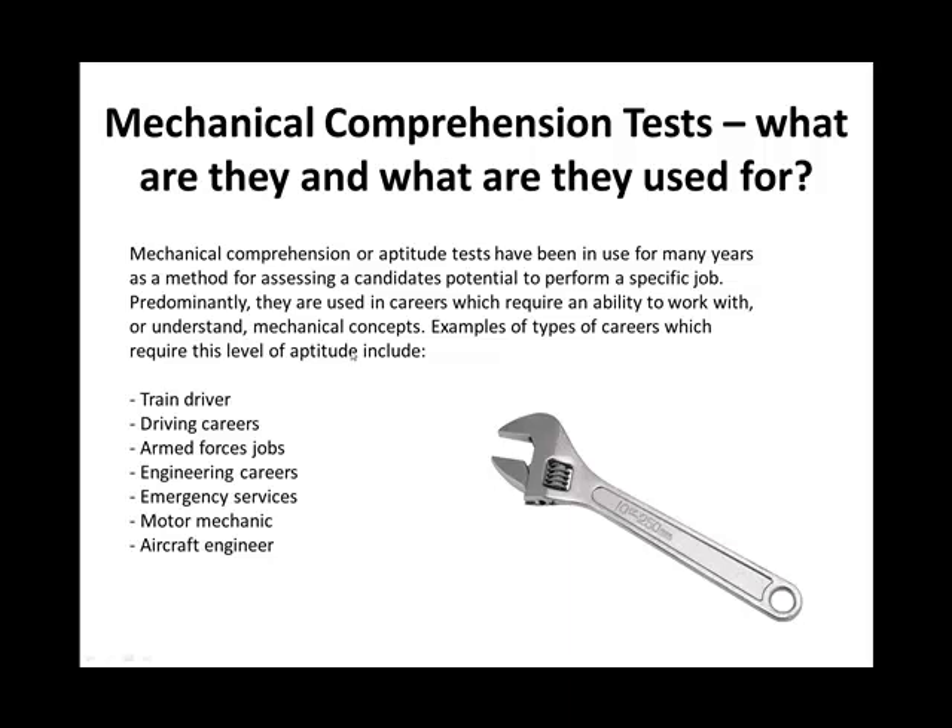We need to know first of all, what are mechanical comprehension tests and what are they used for? Mechanical comprehension or aptitude tests, as they are sometimes called, have been in use for many years and they're used as a method for assessing a candidate's potential to perform a specific job. It's important that the test is relevant to the role — for example, if you're applying for an administration role in an office, you're not going to have to undertake a mechanical comprehension test.